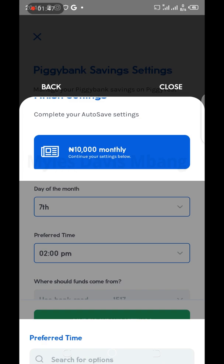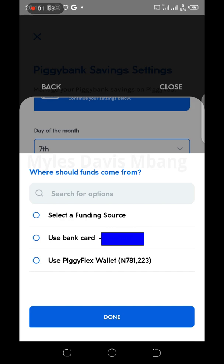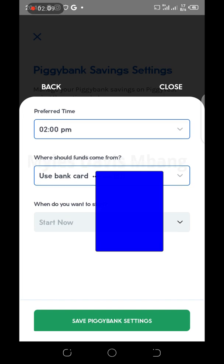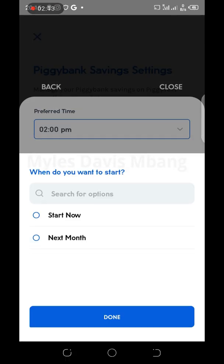My preferred time was 2 p.m. Then it asks where should the funds come from. You can choose either your already registered credit card or debit card, or your Piggy Flex wallet. For me I use my bank debit card, so I select that option.